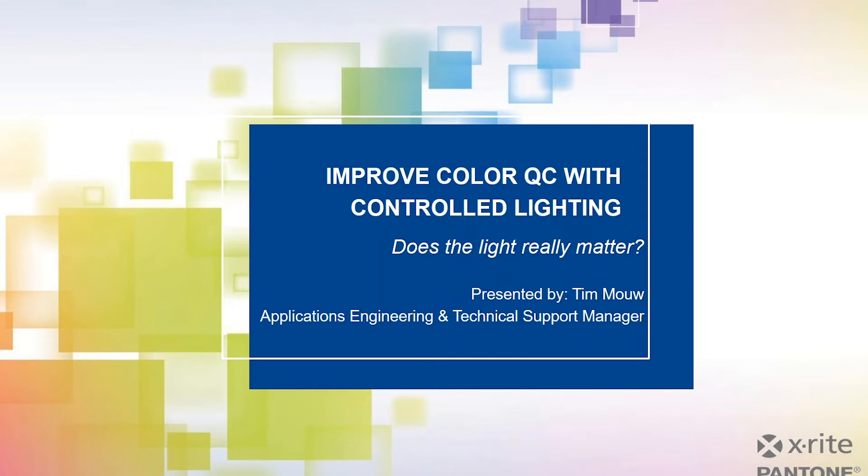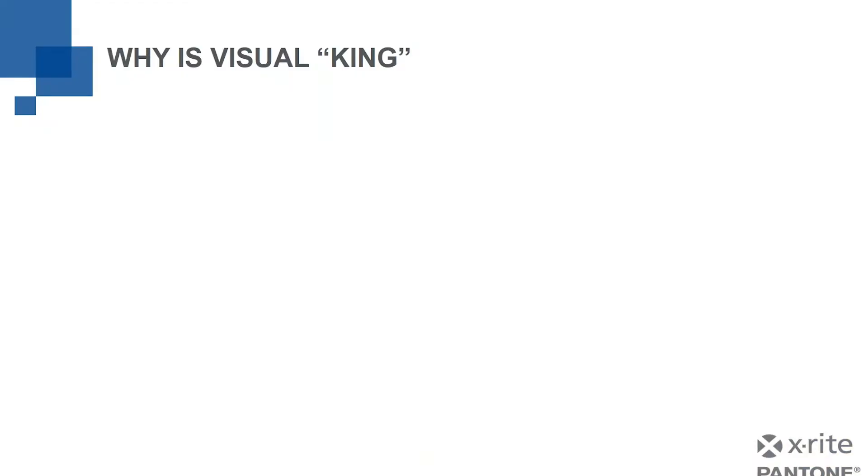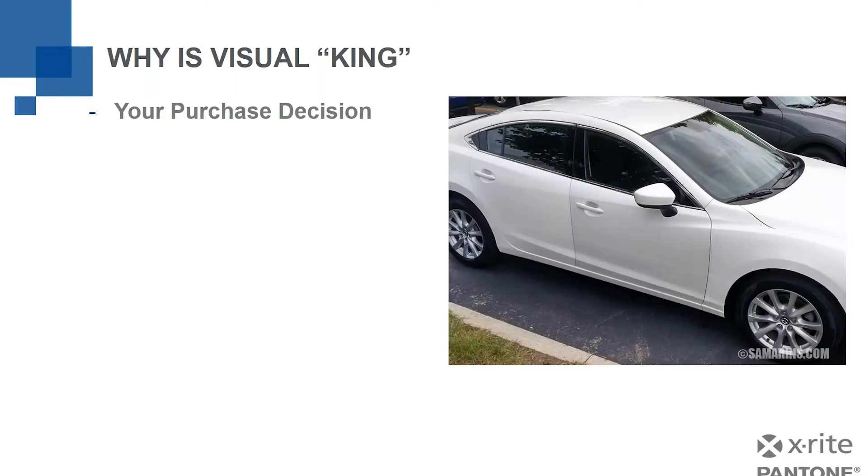Thank you, Robert. Let's dive right in and talk about how controlled lighting can help improve your quality control. We're going to start with a question: Why is visual king? Why does it matter? Ultimately, it comes down to us and our purchase decisions. You're going to make the decision about whether or not to buy something, and before you make that decision, you're going to look at it. Maybe you're going to buy this car — let's say it's a used car. Obviously, that door does not match terribly well.